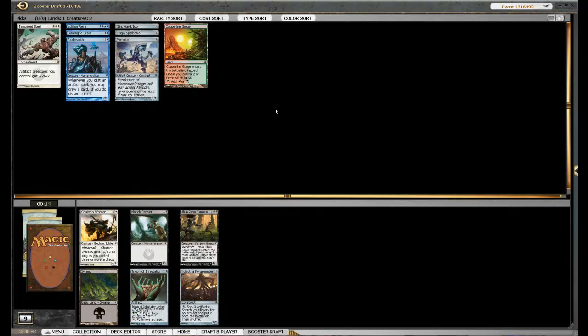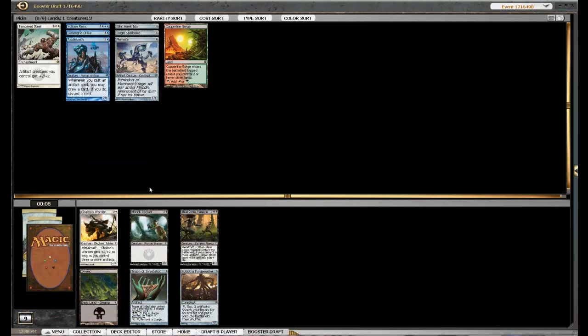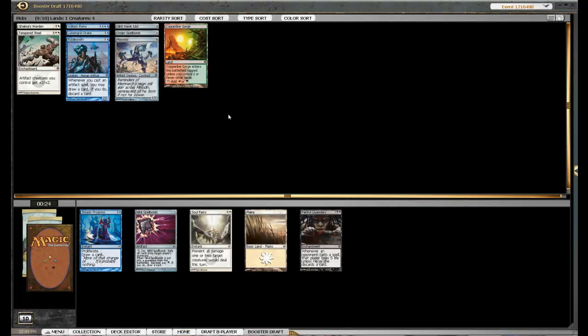And yeah, can gain you some life and suck some life out of them. This guy's actually pretty good too — this is probably the card we'll take. That means white might actually be a little bit open, which isn't too bad. We haven't seen a great deal of it. Just passed a Revoke Existence — that was a bad idea I think.